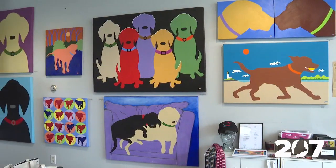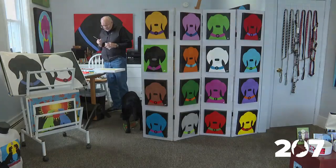Mainly Lab Studio in South Portland is open to customers Wednesday through Friday from 1 to 4:30 p.m., and Saturdays 10 to 4:30 p.m., for anyone who wants to stop in and check out the work.